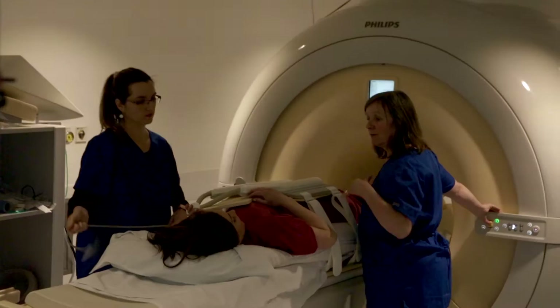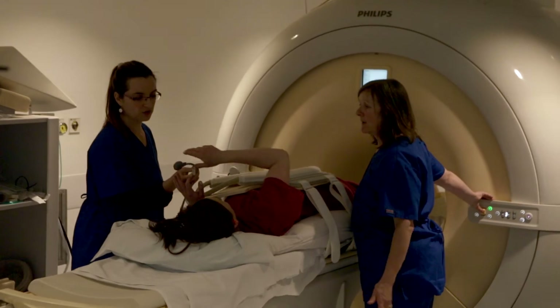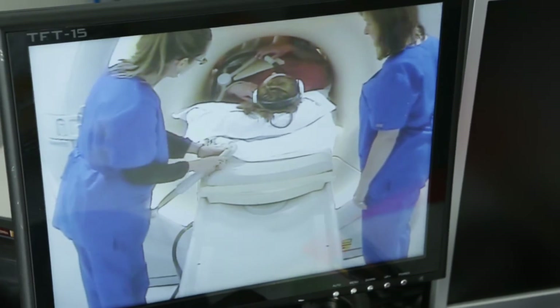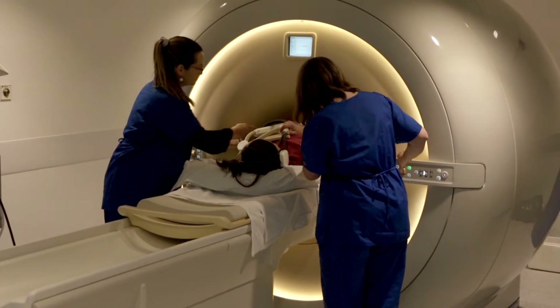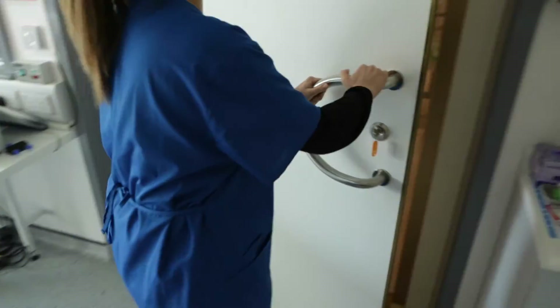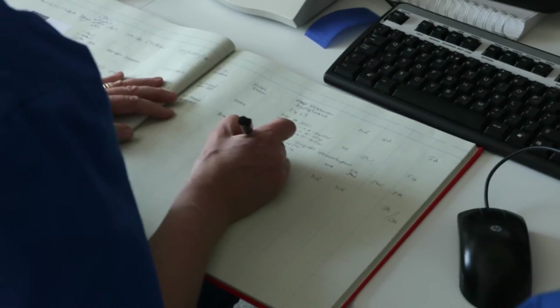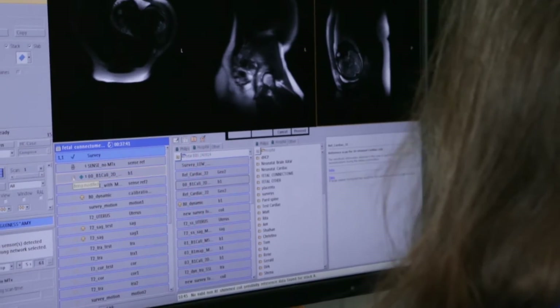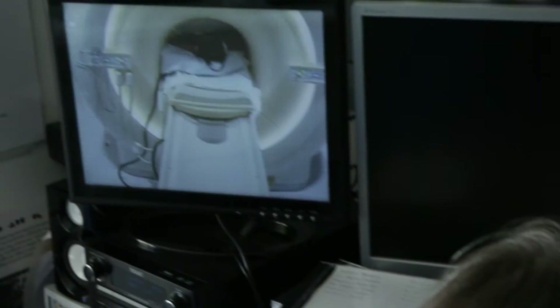This buzzer alerts the radiographers and allows you to talk to them through a microphone in the headset. So if you need to ask anything or are feeling at all uncomfortable, you can press it and stop the scan should you not wish to continue. The medical team will be monitoring you throughout the scans, which usually last about an hour, but can depend on how much your baby may be moving.